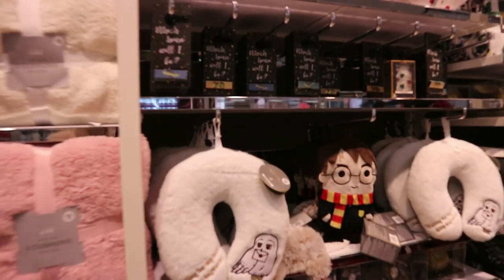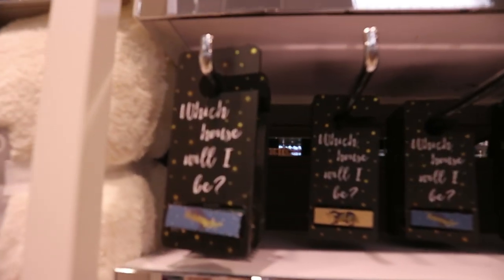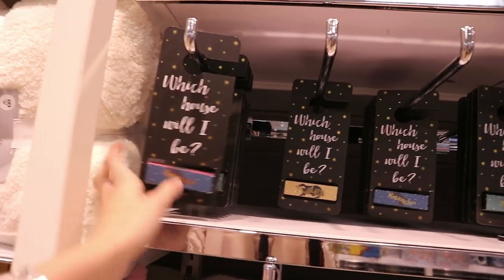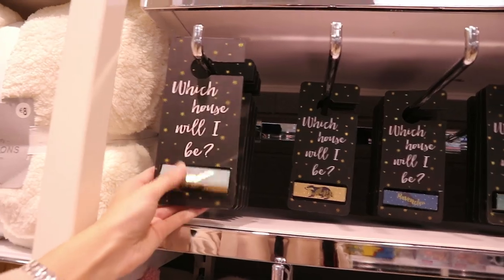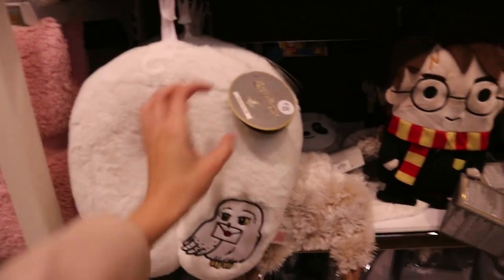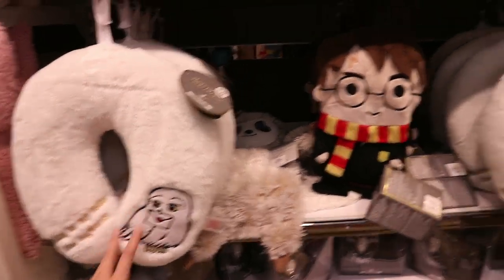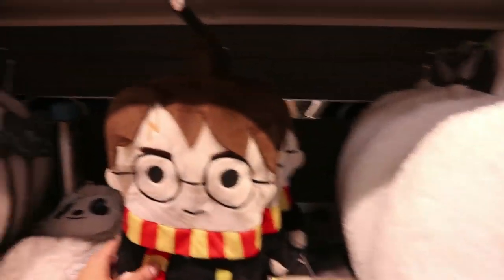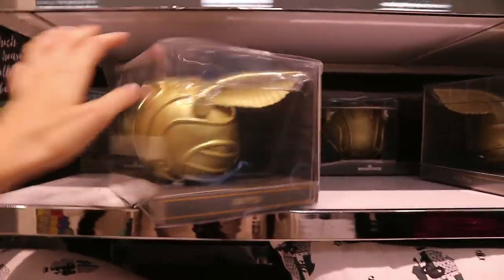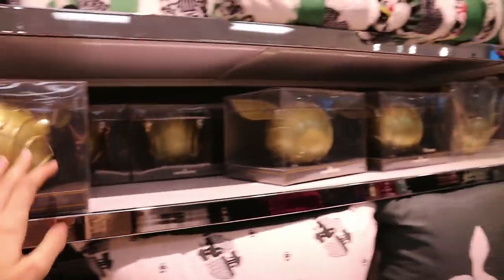They have loads of Harry Potter stuff in the homeware section. Let's start off with this — which house will I be? You can change it to Gryffindor, Ravenclaw, Hufflepuff, or Slytherin — that's for your door. They have this gorgeous travel neck pillow for just eight euro, the cute little hot water bottle, 20 LED lights, and loads of cushions. What's this one? Golden Snitch money box — that's nine euro.